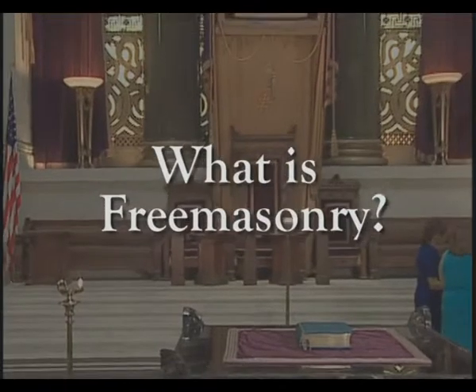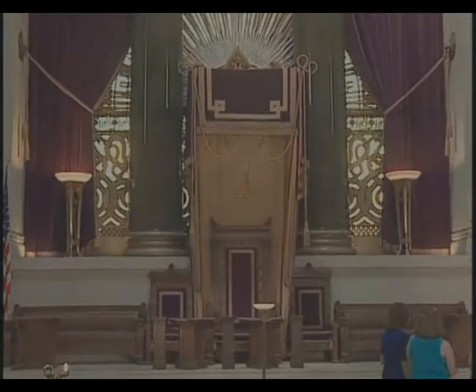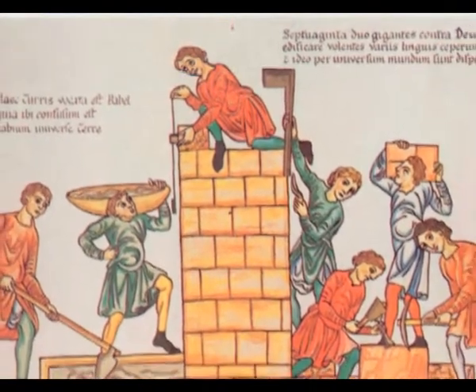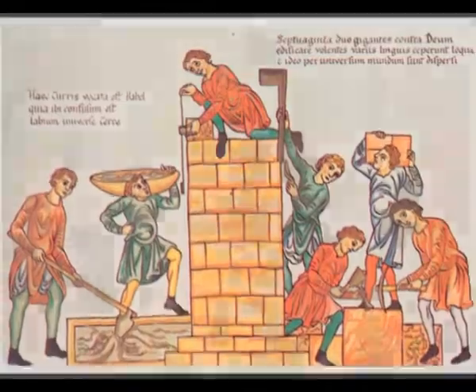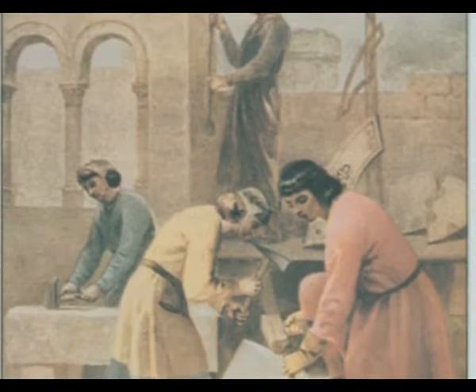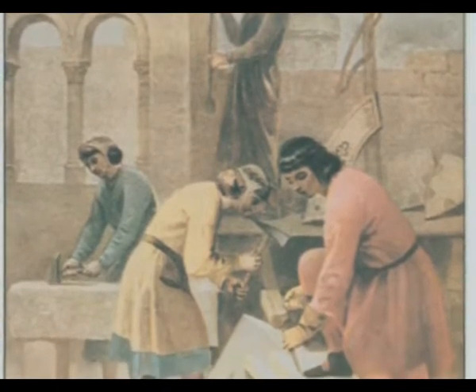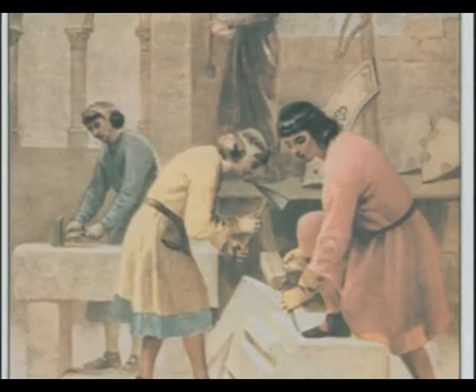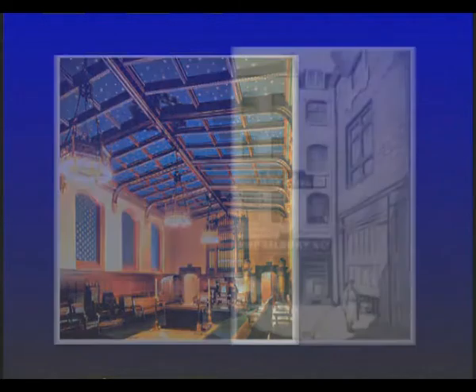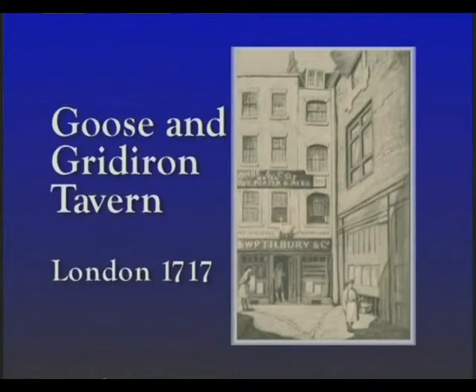What is Freemasonry? Freemasonry is a fraternity that has descended from or is patterned after British stoneworkers or Freemasons. It is one of the oldest and largest fraternal orders in the world. It probably arose from the guilds of stonemasons who built the castles and cathedrals of the Middle Ages. Local chapters are called lodges and are governed by state or national grand lodges. The first grand lodge was formed at the Goose and Gridiron Tavern in London in 1717.